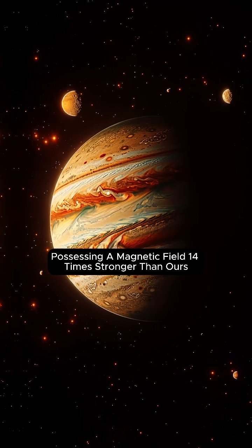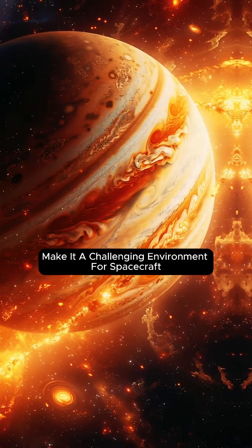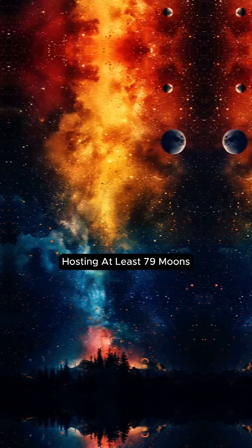Possessing a magnetic field 14 times stronger than ours, Jupiter's intense radiation belts make it a challenging environment for spacecraft. Hosting at least 79 moons,